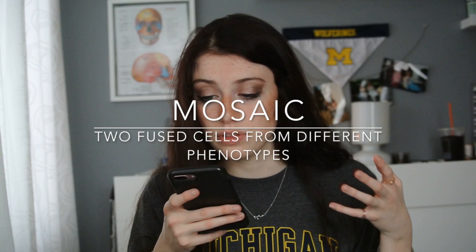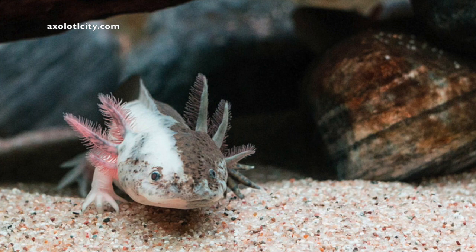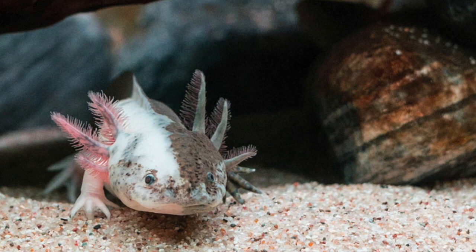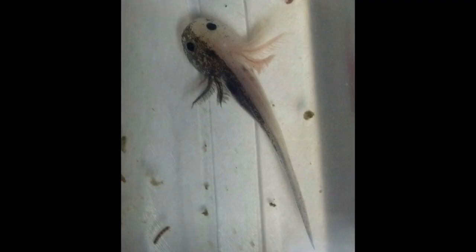Next we have something called a mosaic, and these guys are really cool. Mosaicism is the result of two cells forming during development, and the axolotl comes out showing the phenotype of both cells, so it'll have color variation all over its body. This can't be reproduced in breeding — it's not something that's passed down through genetics. It's something that happens during development of the egg, and many mosaics, unfortunately, are infertile anyway.